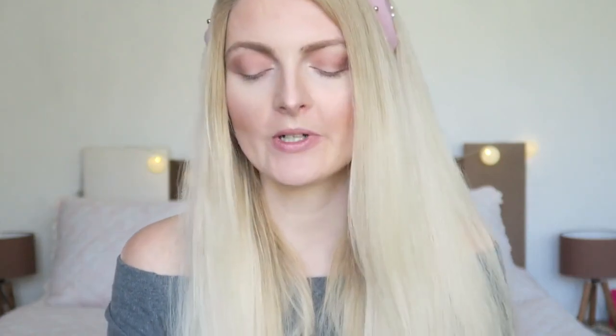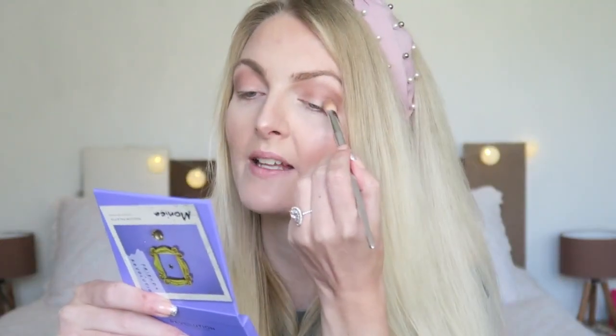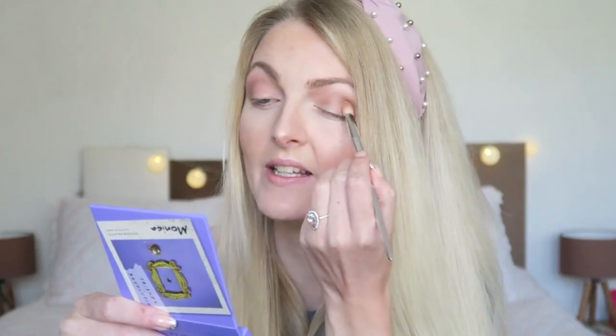It's quite cool-toned now, so I'm going in with Obsessive to add a little more warmth to my look. I always like to add a little bit of an orange shade because it adds just a little more warmth. It's a really beautiful shade and it looks really lovely all together.